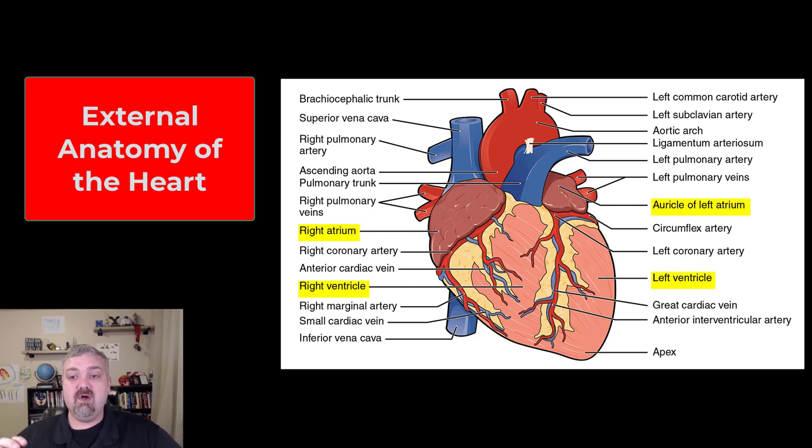When you look at the atria you are going to see what are called the auricles. Auricle means ears. On top of the two atria there are these pouches that can expand as they receive blood — those are going to be called the auricles. So those are your four main chambers of the heart.